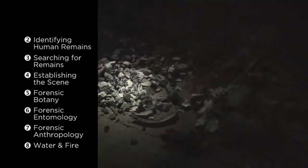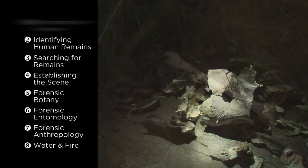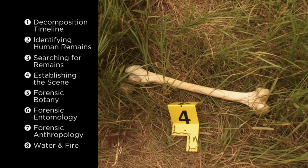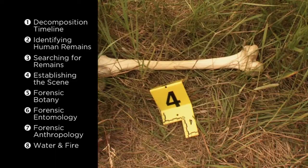And finally, we'll look at some of the special situations that inevitably occur. But first, we need to understand how we get to this — a human bone in a forensic investigation — from what was once a living individual.